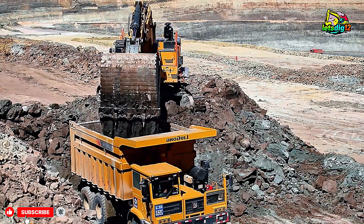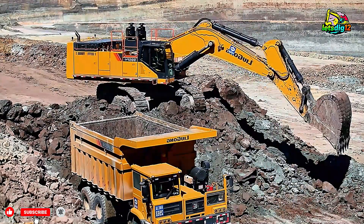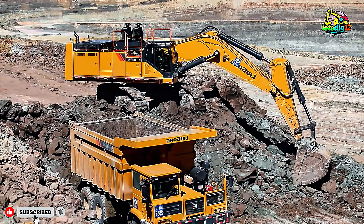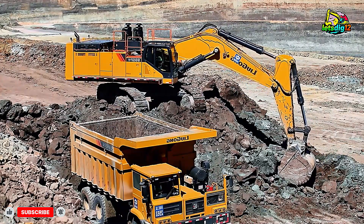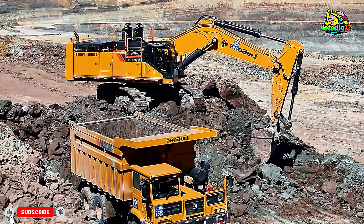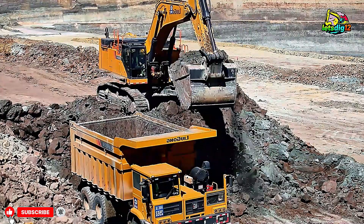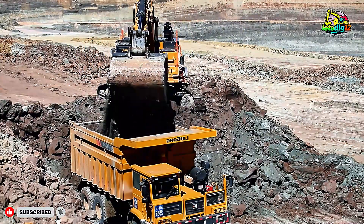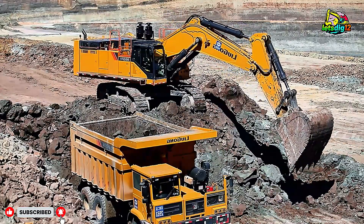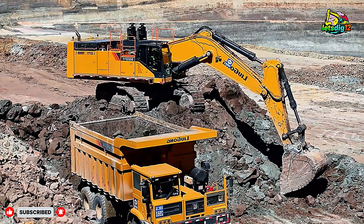But beyond the raw power, what truly makes the CAT 990 special is its smart engineering. Advanced monitoring systems track performance and fuel efficiency in real time, while the robust cooling system keeps the machine running at optimal temperatures even under extreme heat and dust conditions. These innovations ensure longer life, fewer breakdowns, and maximum uptime — exactly what a mine like SGM needs to stay productive around the clock.